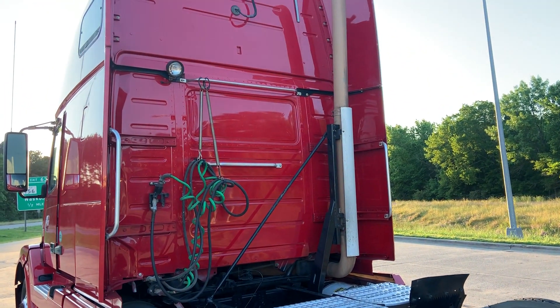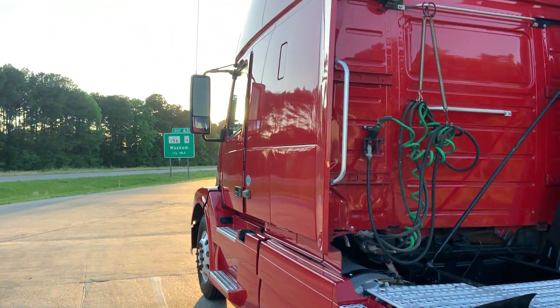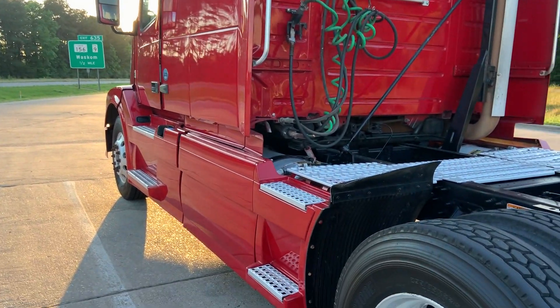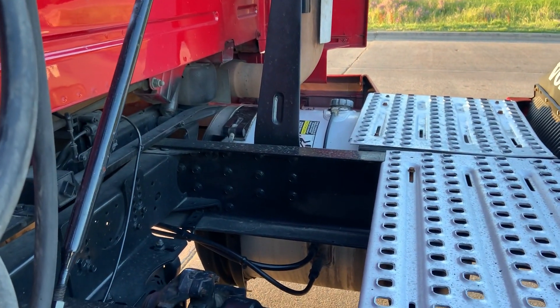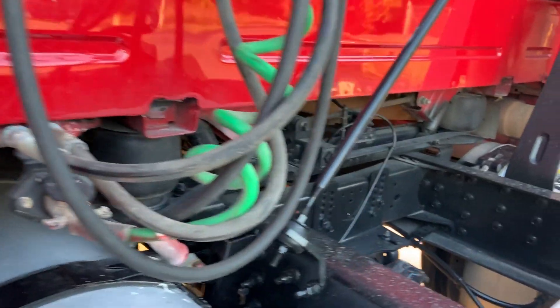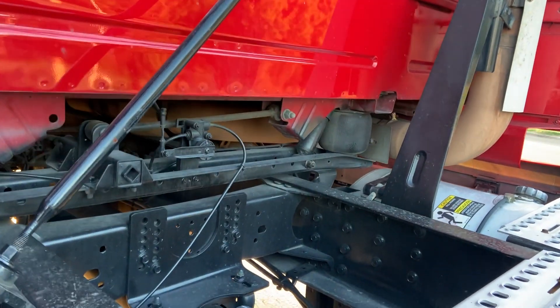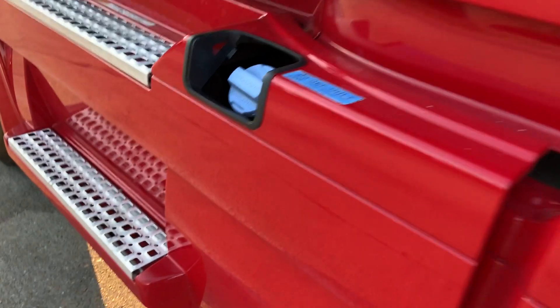To say it's quiet is an understatement — it's silent. The biggest noise I hear from it is the wind going by the mirror. That's how quiet it is. I noticed the fuel tanks here — they're quite big, but that's a little short one there and a bigger one on the other side. Probably has a lot to do with the DEF system in there.